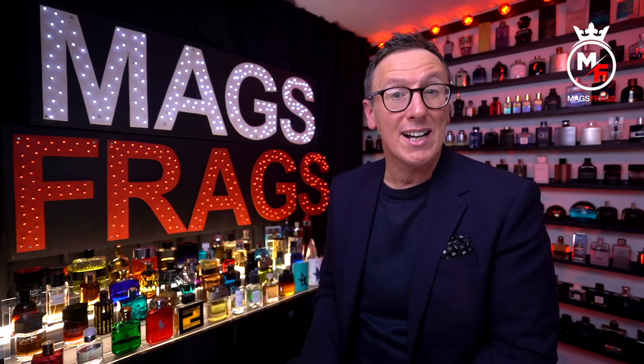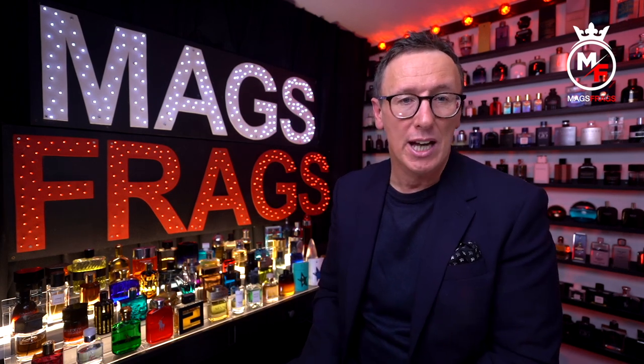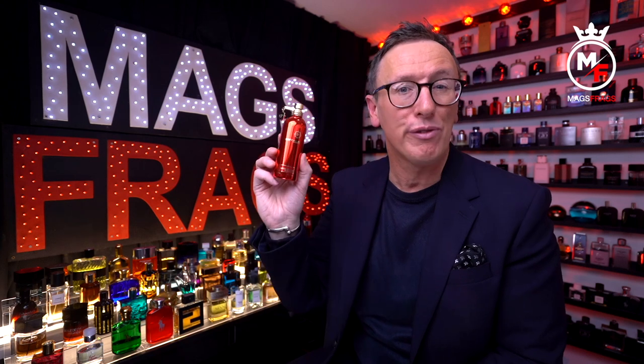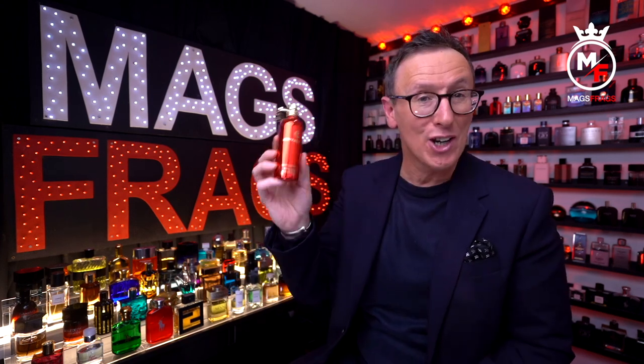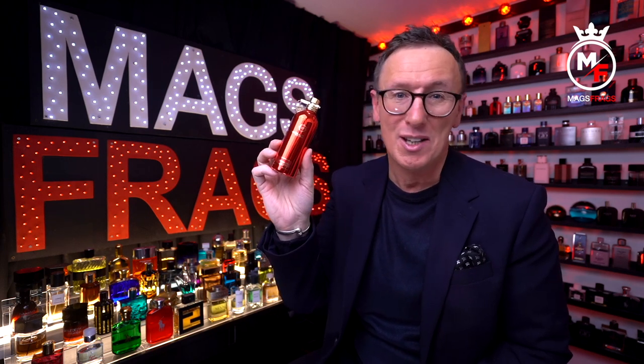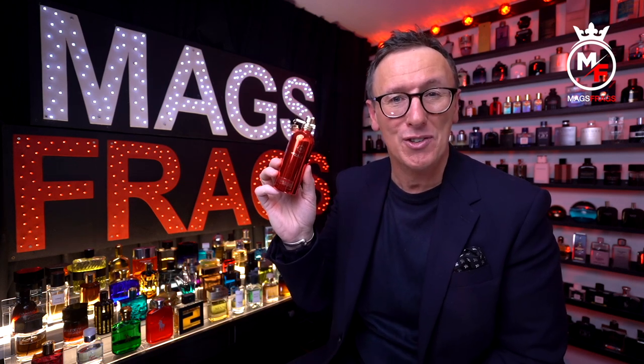It's day 140 of the project and today's scent of the day is another brand new release. This time it's the latest one from the house of Montal, which goes by the name of Wood on Fire. It certainly looks the part in this bright red metallic finish. To find out whether this is a hit or a miss, as well as everything else you need to know about this one, stay tuned to Mags Frags.